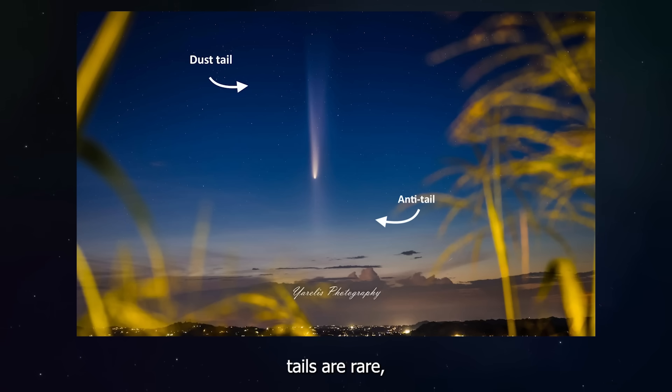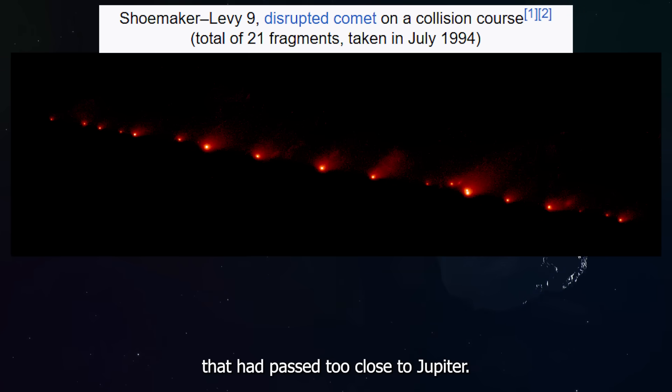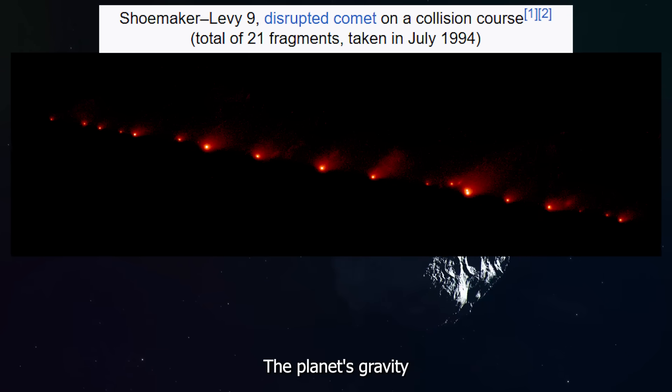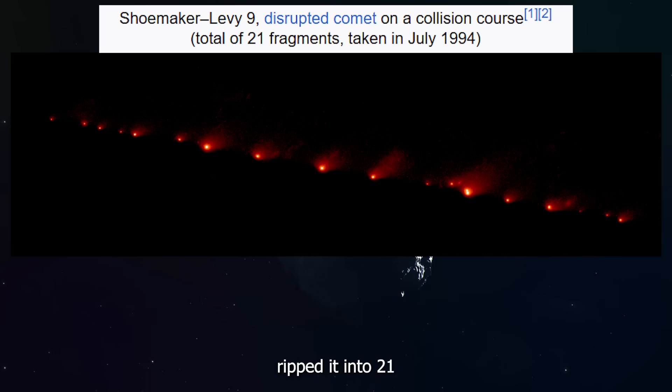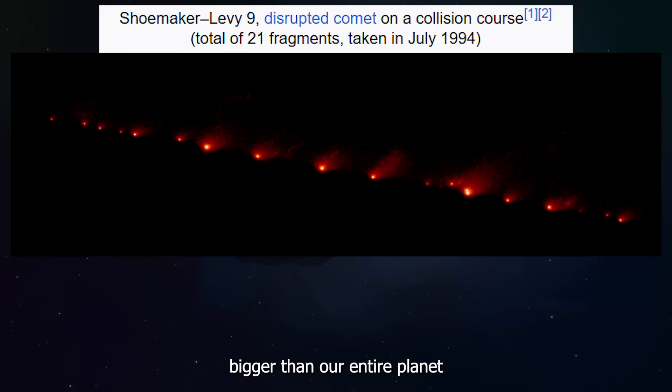Anti-tails are rare, but not impossible with natural comets. Back in 1992, astronomers discovered a comet called Shoemaker-Levy 9 that had passed too close to Jupiter. The planet's gravity ripped it into 21 separate pieces. When those fragments hit Jupiter in July 1994, each one created explosions visible from Earth. The impact scars were bigger than our entire planet and stayed visible for months.